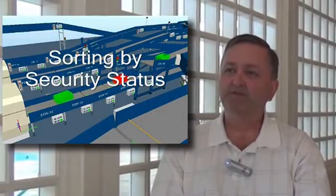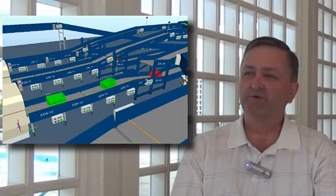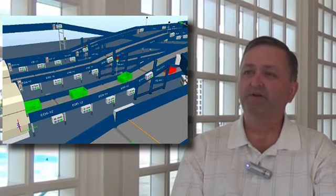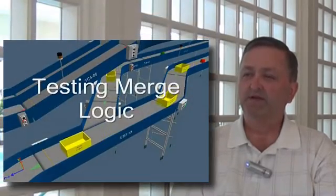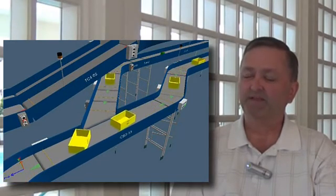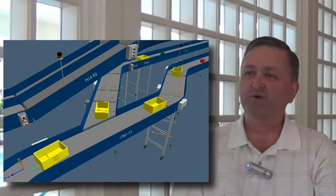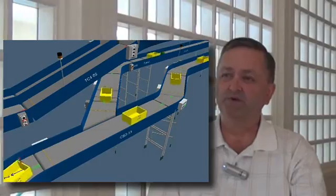The benefits that we gain from using Emulate 3D include cost savings from field time. I think we also develop and deliver a much higher quality product, less fumbling about during installation with the customer present, and I think installations tend to go much smoother because we've tested the functions of the PLC code in-house before we ever reach the field.